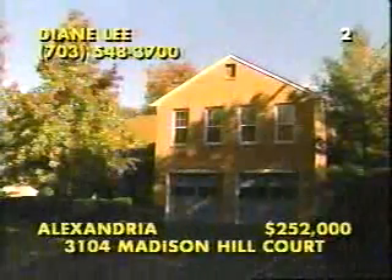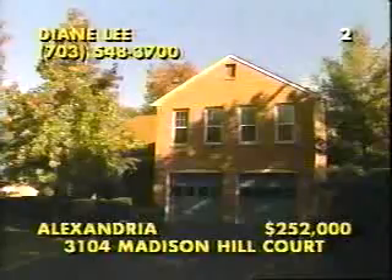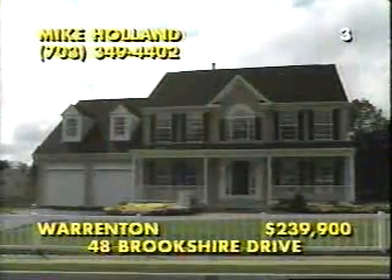Tucked away on a cul-de-sac and surrounded by beautiful landscaping, 3104 Madison Hill Court enjoys a close-in location and a meticulously maintained floor plan. In the formal rooms, rich hardwood floors set an elegant tone for the entire home, and the flowing design takes you into a spacious, fully-equipped kitchen that steps down to gorgeous parquet floors in the family room. There is a custom deck, a main-level laundry room, a full basement, and four extra-large bedrooms, including a fabulous master suite. There is even a separate phone line for the home office. Call Diane Lee at 703-548-3700.